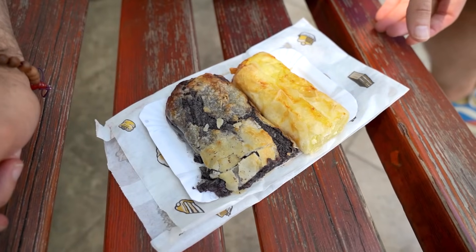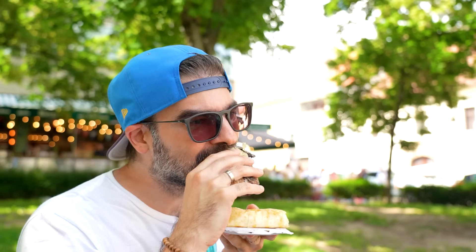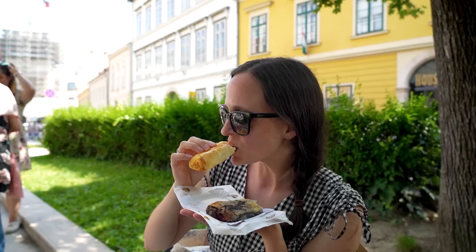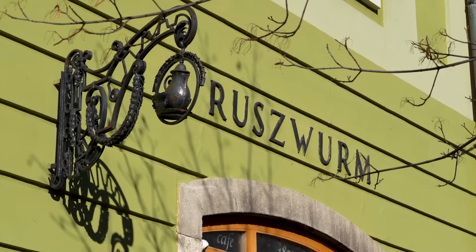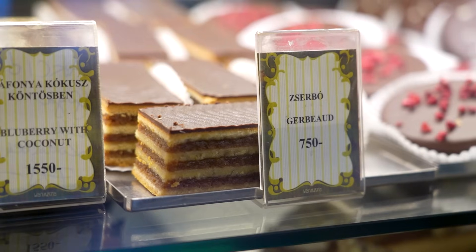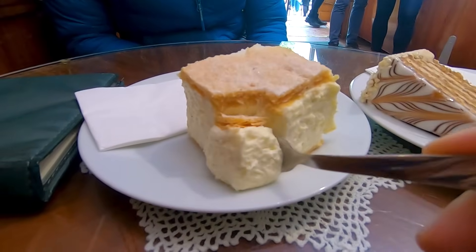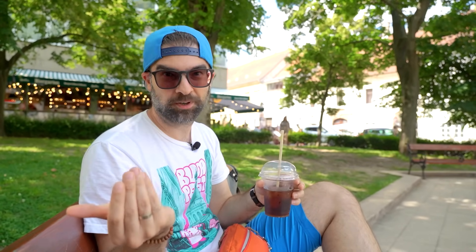These here are what we call rétes, or strudel — one with poppy seed cream and the other with curd, two of my favorite local specialties. If you want something different for a sweet, I can highly recommend Ruszwurm, which is one of the oldest confectionaries not just here in the district but in all of Budapest and probably all of Hungary. If you go there, definitely try their cream cake, the Krémes — that's what they are super famous for. It's a popular place so don't be surprised if there are a lot of people, but the Krémes is really good.